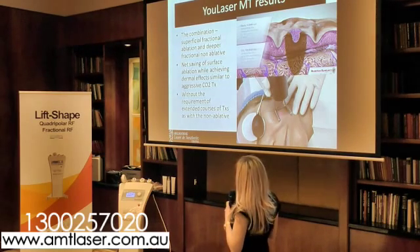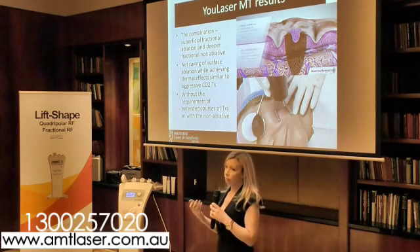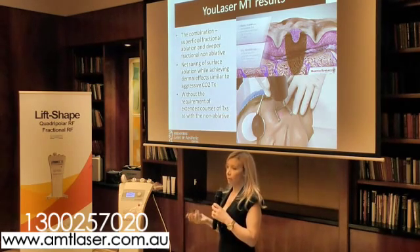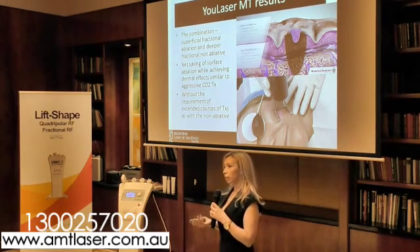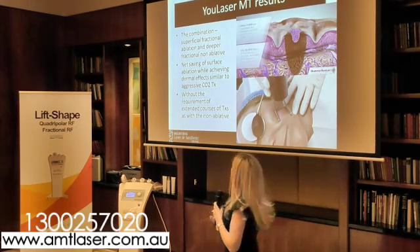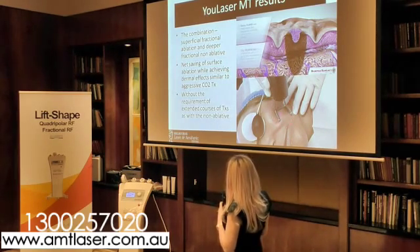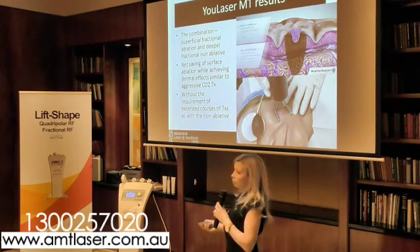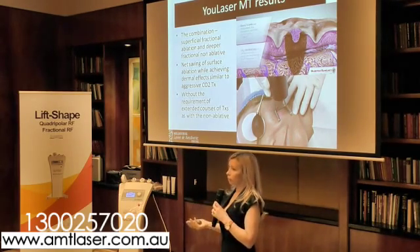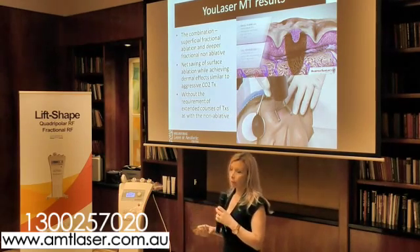Most of our clients quite like this because they don't have as much downtime, but they see some quick changes and then see the tightening and surface change down the track. With the scanner, it lays down so many spots that can be adapted to what we're trying to treat — whether it's scars, deep lines, pigmentation, and so forth.